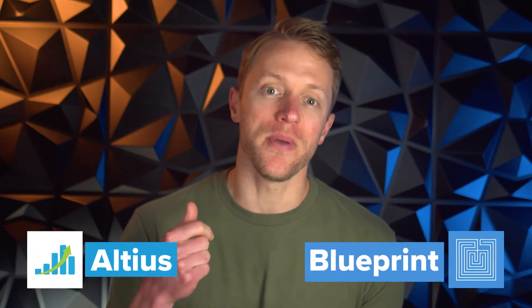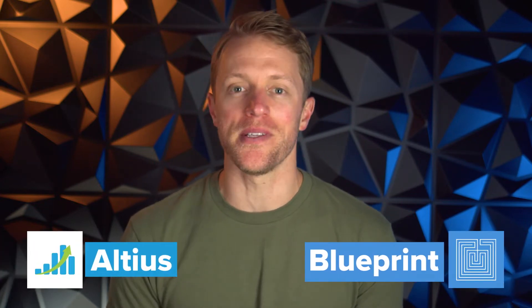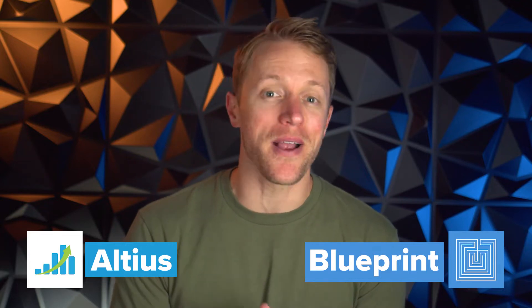Hey, what's up everyone? John here from testprepinsight.com, and today I'm going to be comparing the MCAT prep courses from Blueprint and Altius. This is a comparison I've seen people asking for pretty often in our comment sections, so we decided it was finally time to compare these courses head-to-head in a video. So if you're ready, let's get to it.